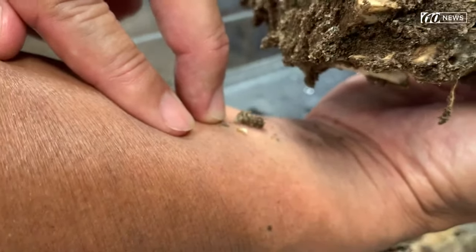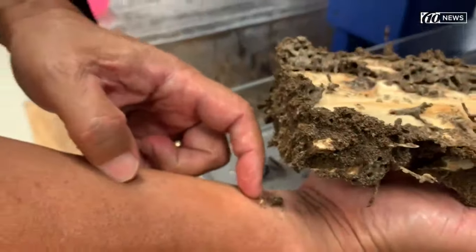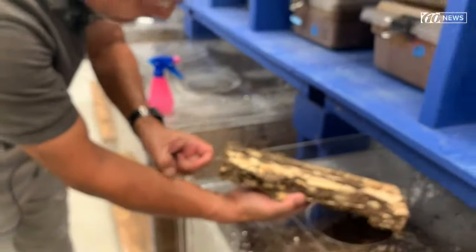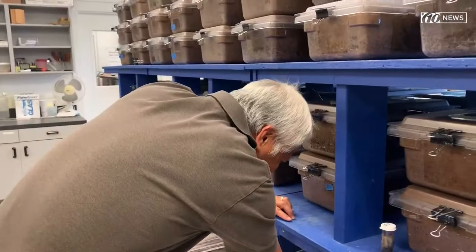Otherwise, my arm will be melting. It doesn't do anything — it's just biting me. Do you feel it biting you? Yeah. What does it feel like? A little pinch. Normally, I would put my hand in there, but I did mosquitoes last time.